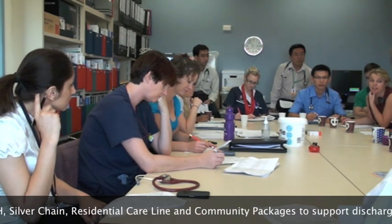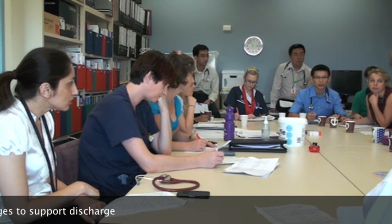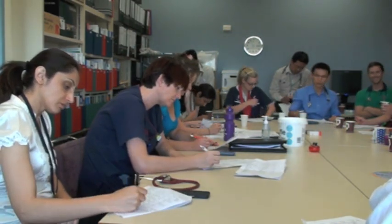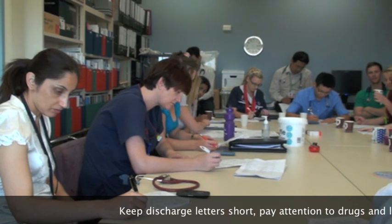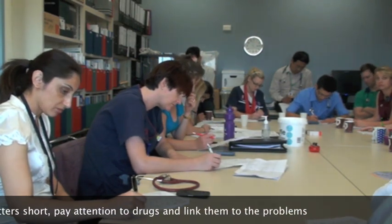Discharges may be supported in a number of ways, including hospital in the home and community care packages, which the allied health team and discharge coordinator can arrange. It's essential that everybody who is discharged receives a discharge letter. Make sure that the GP has been adequately identified, and that any other consultants involved in the patient's care also receive a copy of the letter.